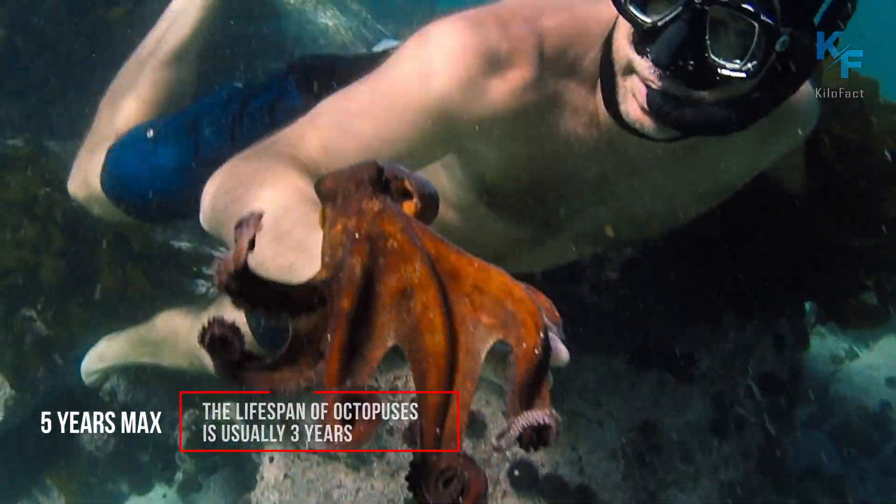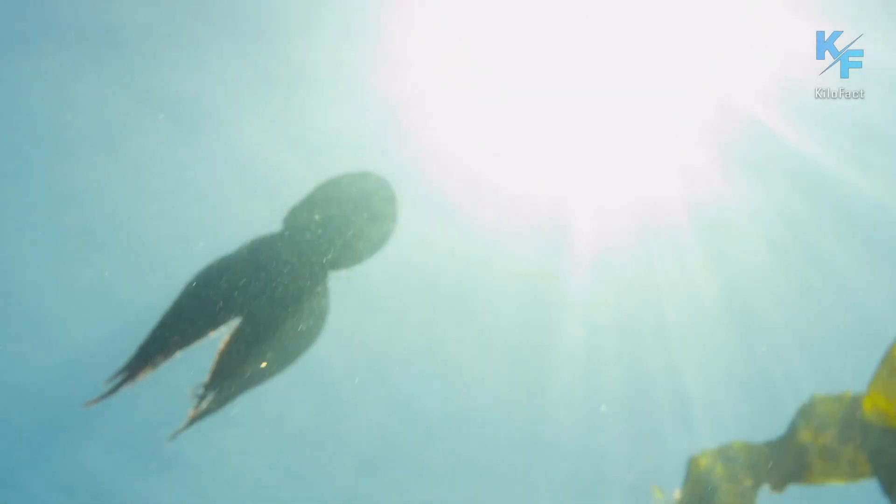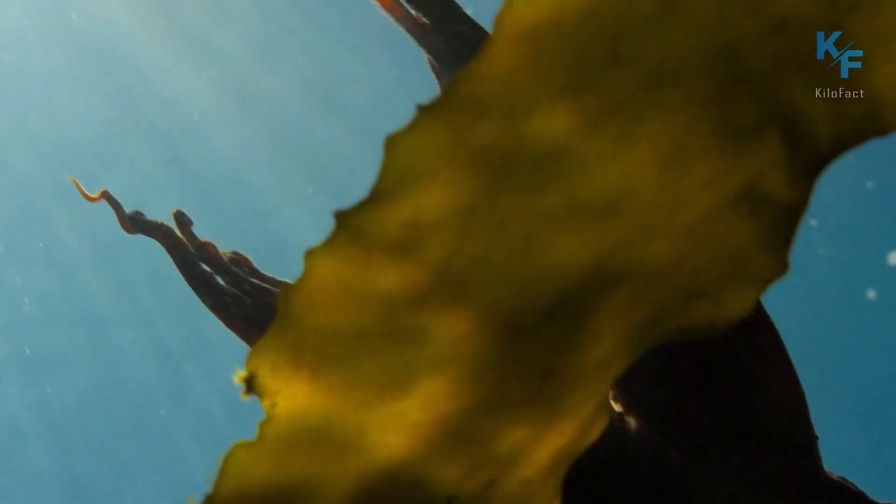I hope that this video has helped you learn more about the exciting life of octopuses. Don't forget to like, share, and subscribe if you haven't already!